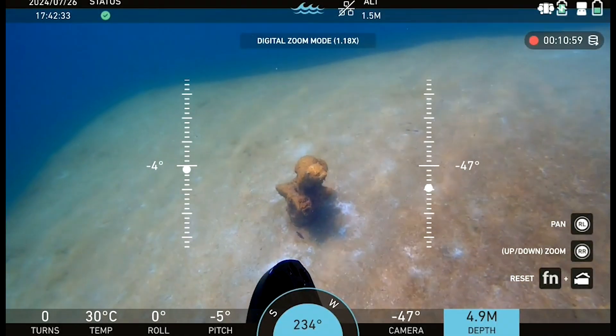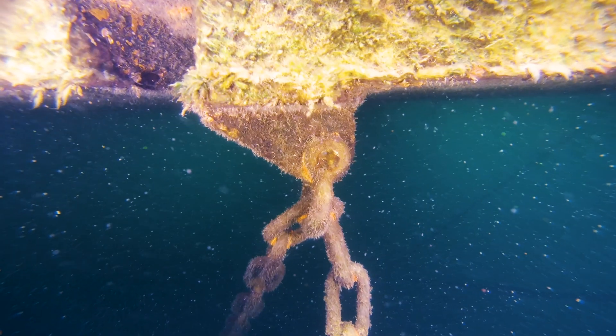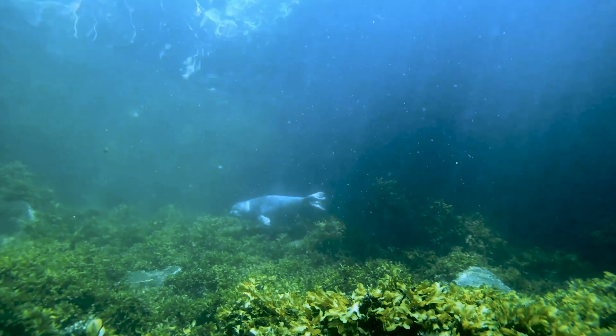Capture fine details even in enclosed spaces with digital pan, tilt, and zoom. Stream and record in stunning 4K clarity, ensuring every mission is captured with uncompromising detail.